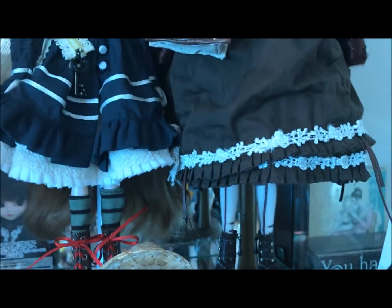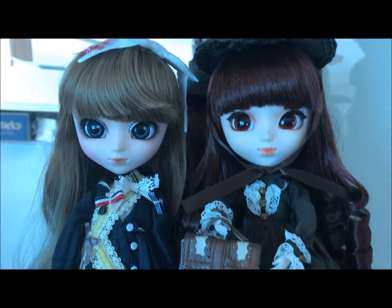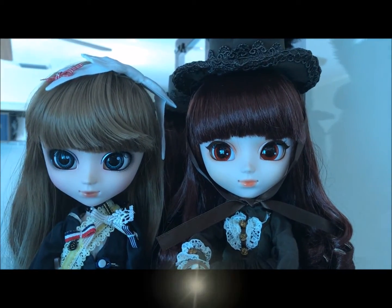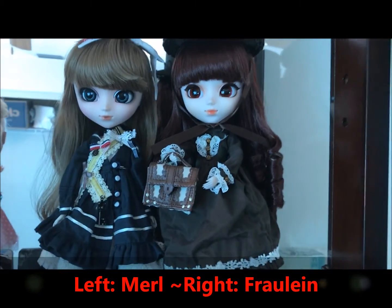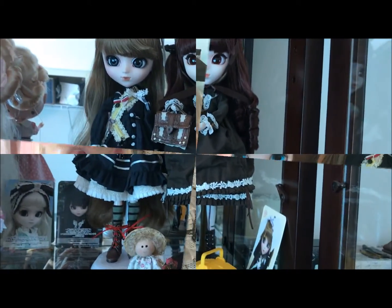Up on this stand or shelf I have Freulein and Merle. I finally realized they look really good together so I moved them together.